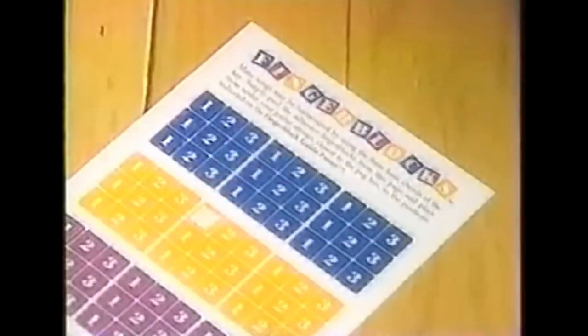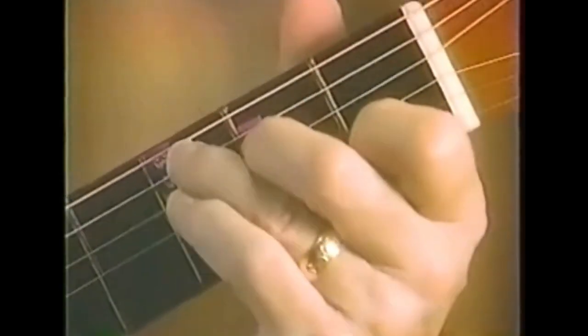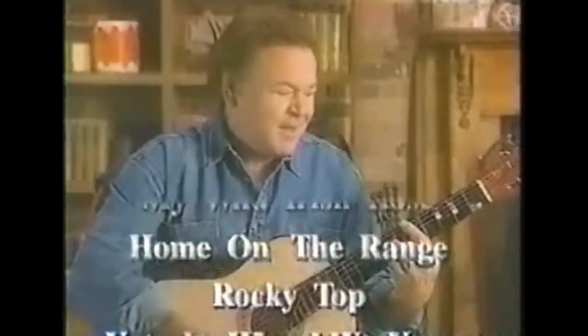With the guitar you'll also get this poster that shows you the basic chords and melodies, and you get these peel-off stickers that you put right on the guitar. Just put your fingers on the color stickers and you're making music. She'll be coming round the mountain when she comes. You can even learn my biggest hit, Yesterday When I Was Young.